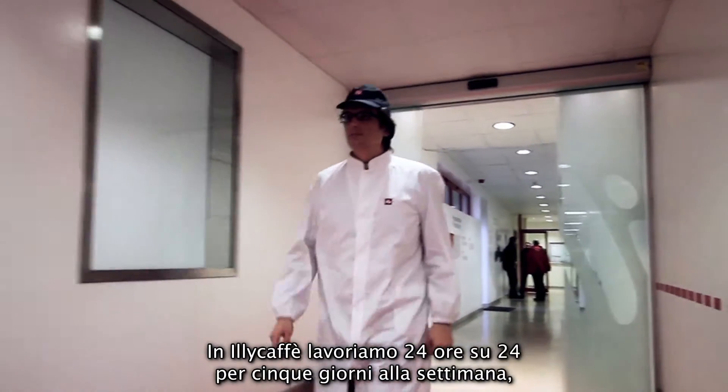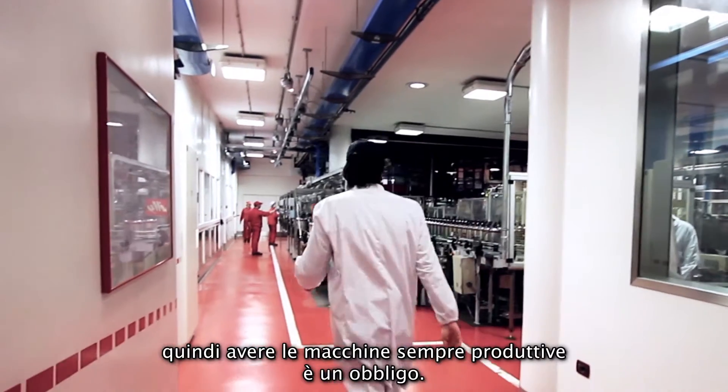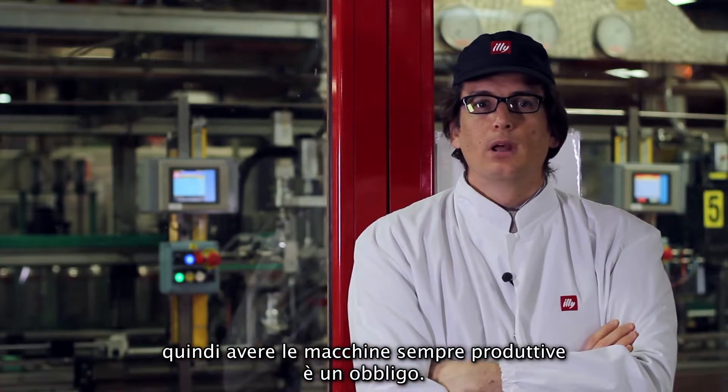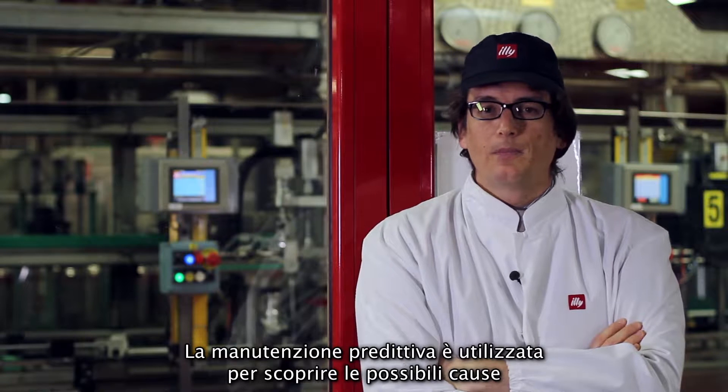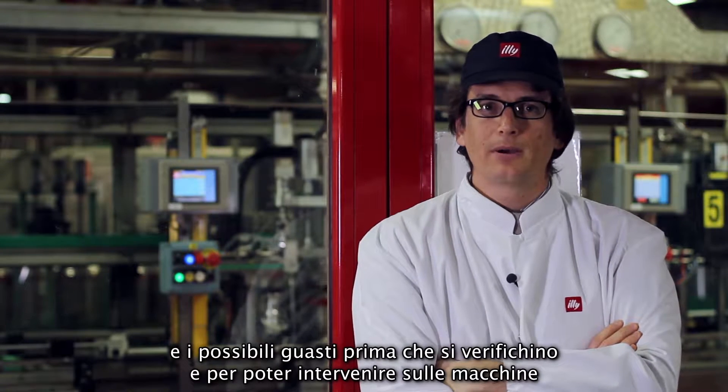At Illy Café, we work 24 hours per day, 5 days a week, so having the machines always productive is an obligation. The NJ controller can be used to access the possible causes and possible problems before they are verified.